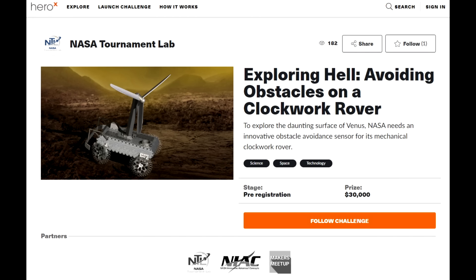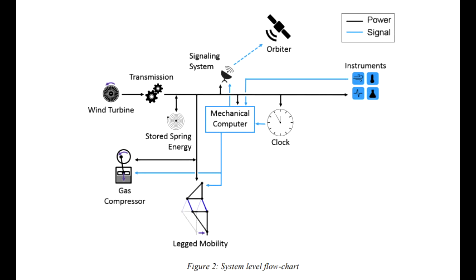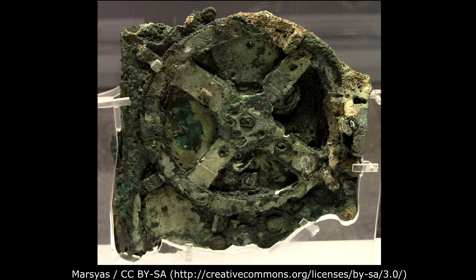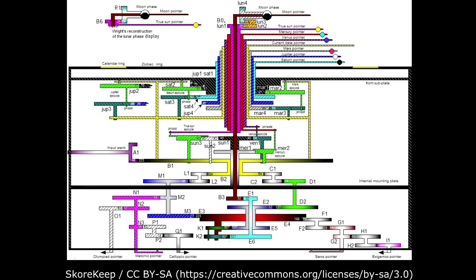The clockwork rover concept stems from the fact that building electronics that work on Venus is hard — it's not impossible, but it is hard. And if you can do as much of the rover functionality in mechanical computers, then we know that works in any environment. Mechanical computers are not a new concept — in fact, the oldest computers in the world are all mechanical, going all the way back to the Antikythera mechanism, which was a mechanical computer for predicting the locations of celestial bodies.